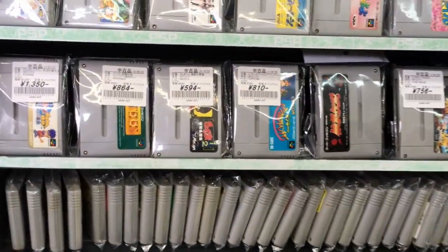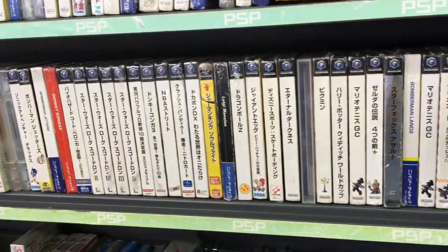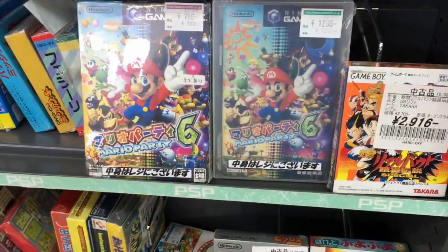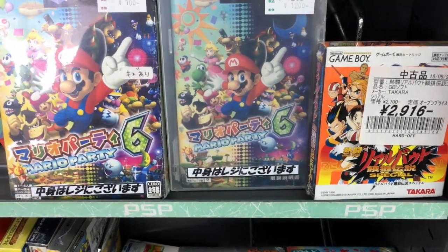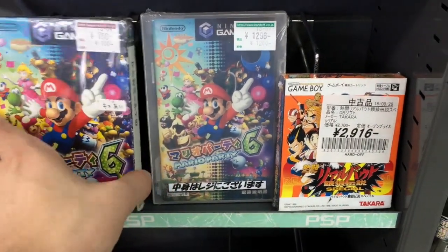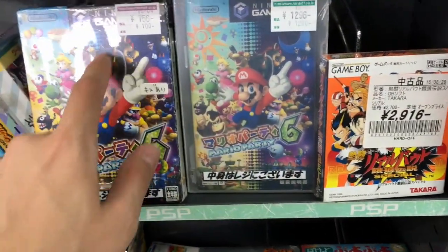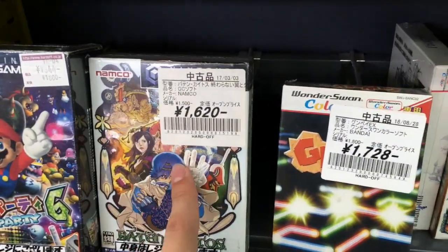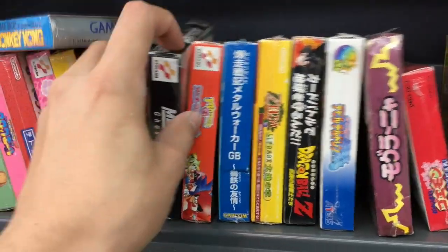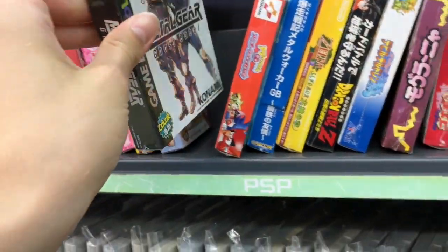Here's some Super Famicom games and GameCube games. Super Mario Sunshine, $28. Mario Party 6 — I'm trying to figure out why this one with the outer sleeve is $7, but this one without it is $12. What's the deal with that? Baten Kaitos — I think I rented that from a Blockbuster once. Ghost Babel — $40? Whoa, $40 for Ghost Babel? Hopefully no one snatches that while I'm gone.